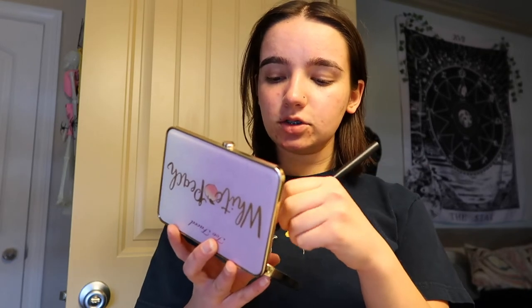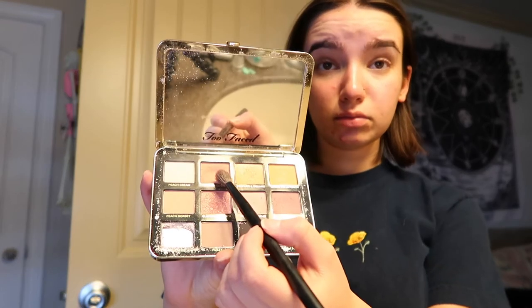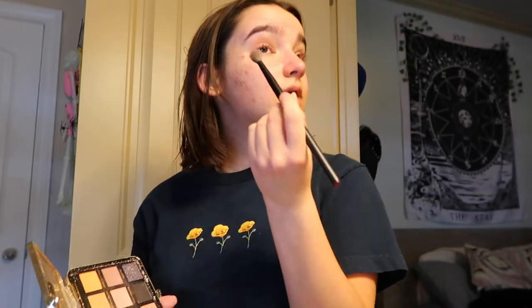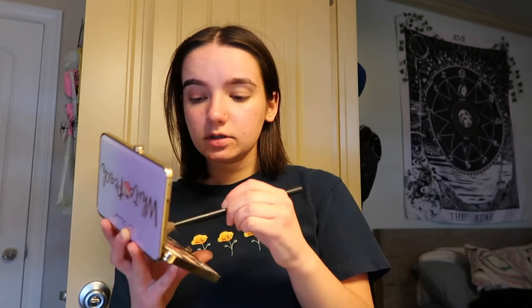Now that I'm super annoyed because my bangs won't go the way I want, we're gonna put some makeup on. I'm putting on eyeshadow today — we're going to use the Too Faced White Peach palette, specifically the Peach Suede shade. It's my favorite one clearly because I use it all the time. I'm going to use that and then maybe a darker shade in my crease.